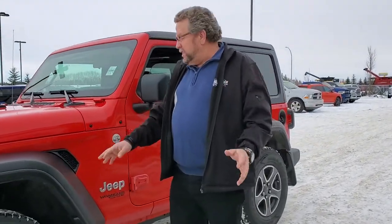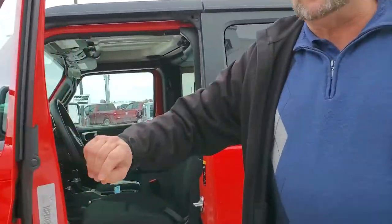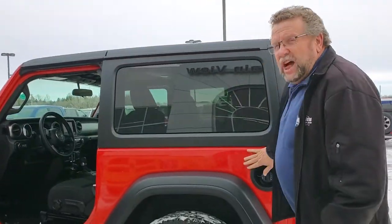I love the designs they've changed, even the bezel on here. This is a two-door Sport, automatic, remote start, backup camera, 4x4 of course. I love the color firecracker red because it's a firecracker.